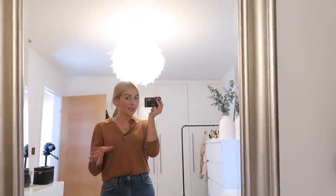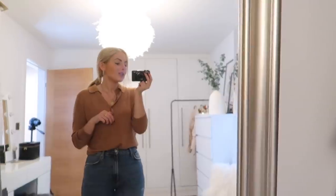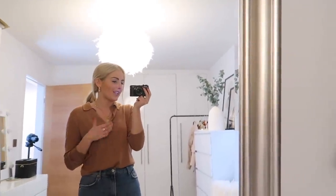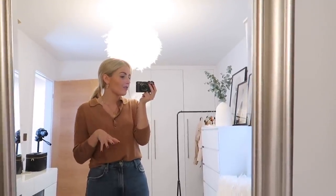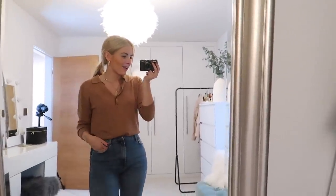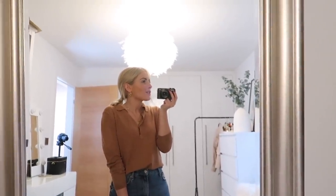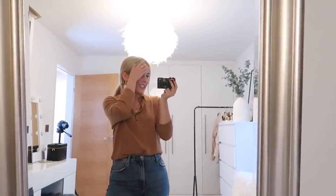Hi guys, welcome back to my YouTube channel. I hope you're all doing well. I'm joining you from a bit of a different room today — this is my dressing room, so I thought I would do a little dressing room tour as it's quite a requested video. My dressing room isn't totally finished how I'd 100% want it, but it's really tidy today because I've just spent ages tidying it, so I thought now would be a good time to film it. This is actually a spare room but we never got around to putting a bed in here, so I just decided to make it into my dressing room.